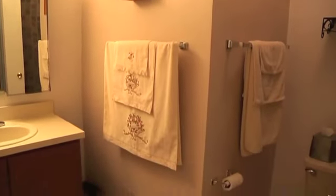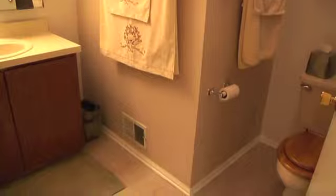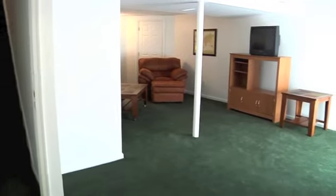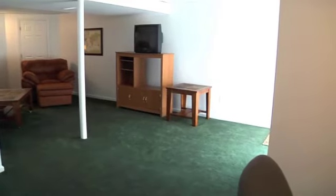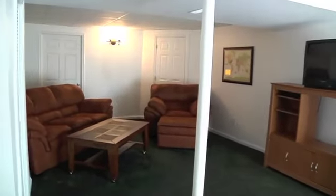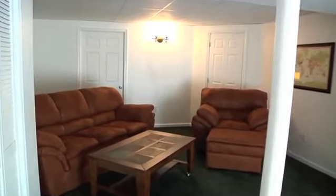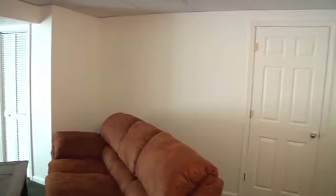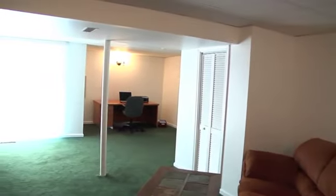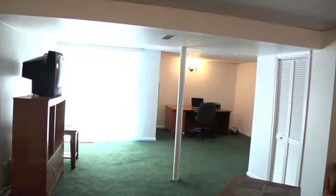A nicely appointed hall bath completes this level. The recently finished basement offers additional living space — family room, media room, a home office, a child's playroom, or any combination. The choice is yours. Additional unfinished space is available for ample storage as well, and there is always the garage.